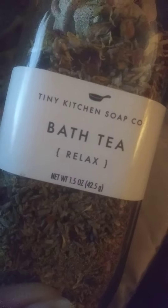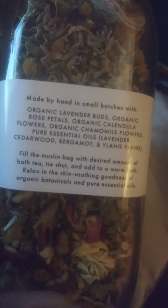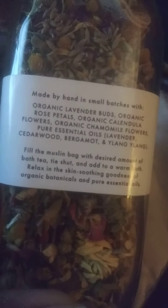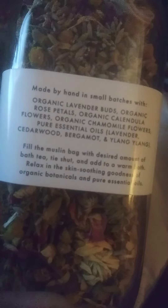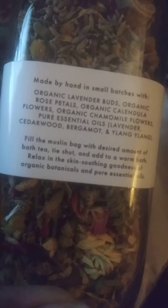I got the one that's for relaxing, right — we all can use more relaxation in our life. Now, what is Bath Tea, you may ask? It's exactly what it sounds like — it's tea for your bath, which is wonderful. You guys know I love taking baths. This particular product has organic lavender buds, rose petals, chamomile flowers, and pure essential oils of lavender, cedarwood, bergamot, and ylang ylang.